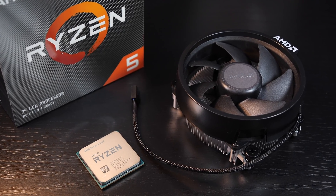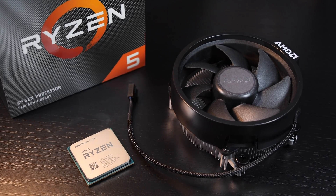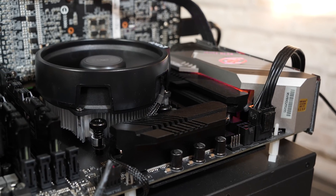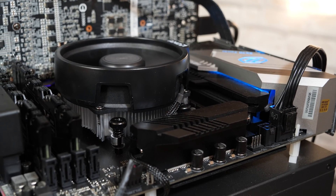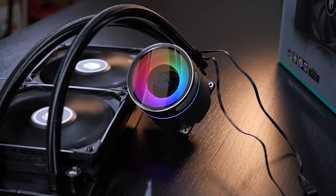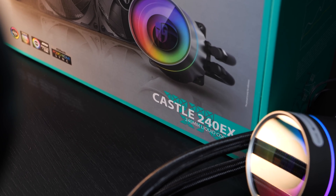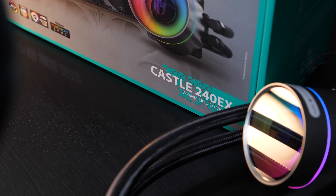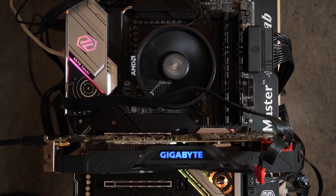Included this time around is a pretty small stock cooler by AMD named the Wraith Stealth. But right away I can let you know, this one's not so stealthy as the name suggests — more on that later. I will mainly be testing with an all-in-one liquid cooler, in this case the Deepcool Castle 240EX — a really nice cooler. But I will also be showing you results achieved with the stock cooler.